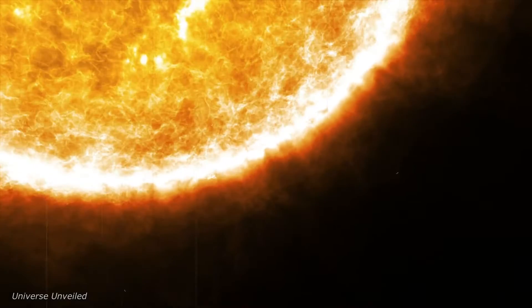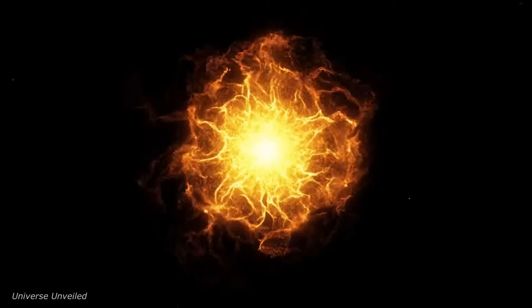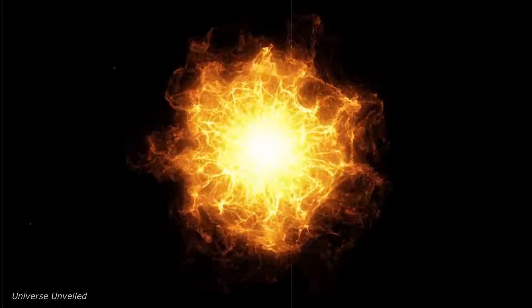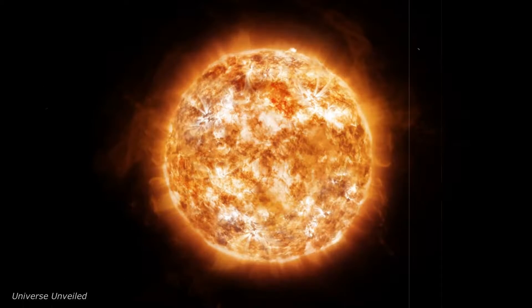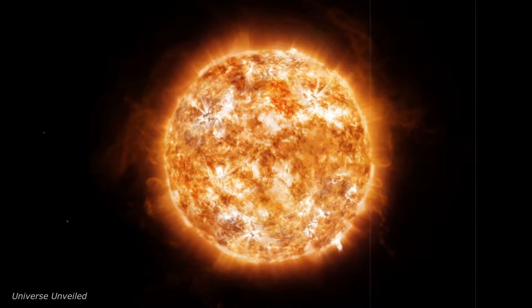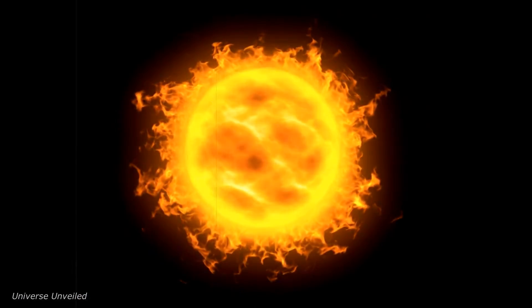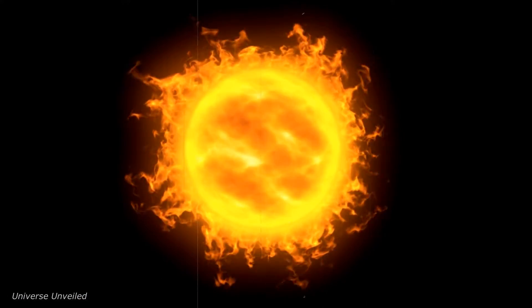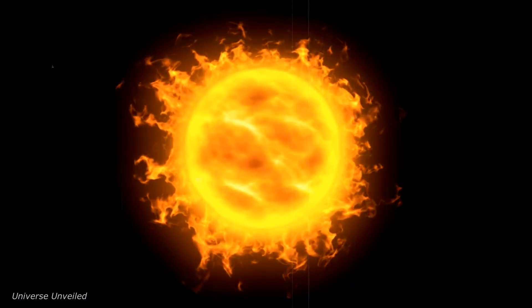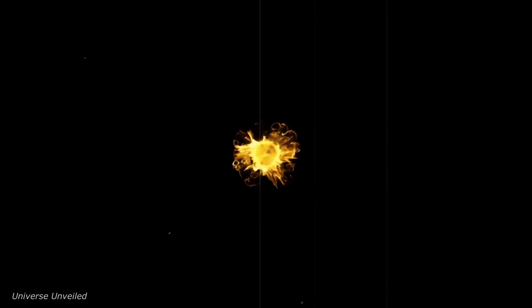Imagine a spacecraft diving headfirst into the fiery embrace of our Sun, closer than any man-made object has ever ventured. This is not the plot of a science fiction movie, but the real-life odyssey of NASA's Parker Solar Probe. Launched on August 12, 2018, this daring mission aims to touch the Sun, offering unprecedented insights into our closest star. The Parker Solar Probe's journey is not just a scientific endeavor, but a testament to human ingenuity and perseverance.